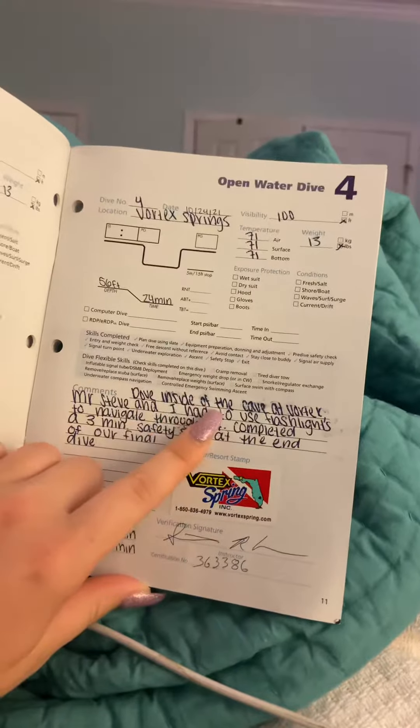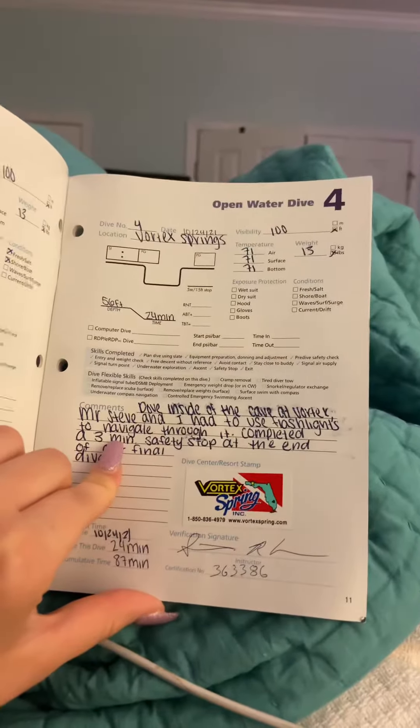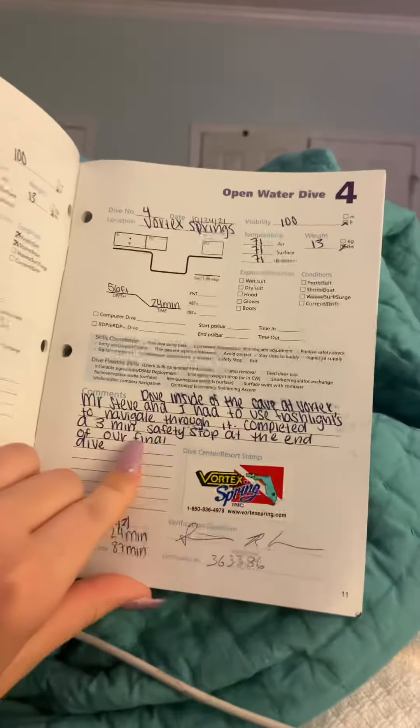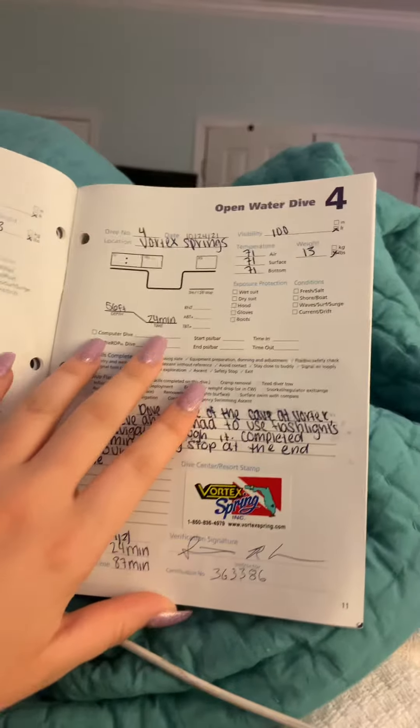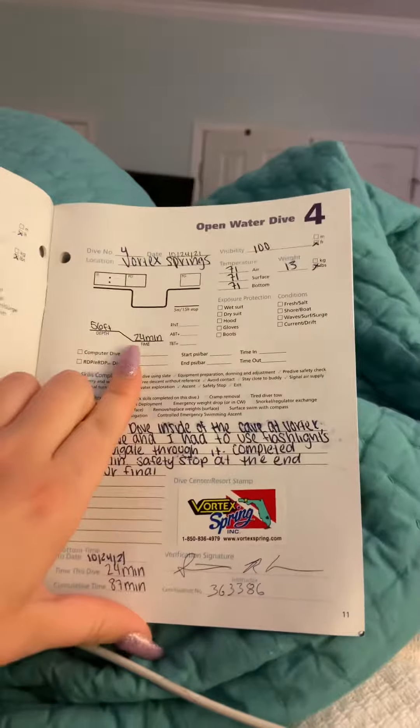So right here I said I dove inside of the cave at Vortex, and Mr. Steve and I had to use flashlights to navigate through it. We completed a three-minute safety stop at the end of our final dive. It has all of my weights, visibility, air, and everything up here.